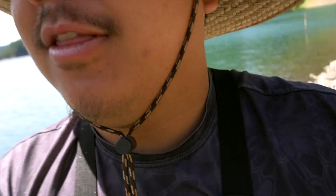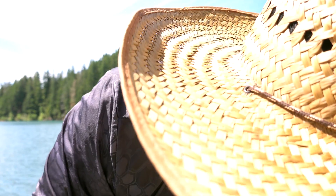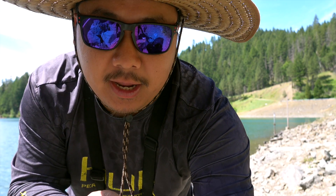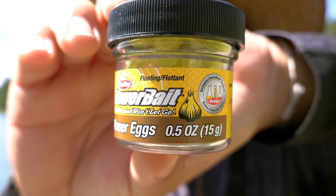Hopefully we catch one. Last time I caught them on the power bait, but I feel like this bait needs some recognition, because I feel like a lot of people aren't really using it at all. When you hear trout fishing, you hear a lot about cast master or power bait, but you don't really hear anything about these guys — power eggs.